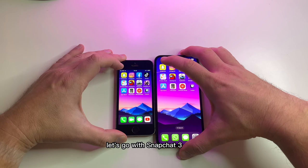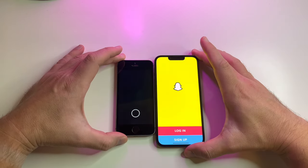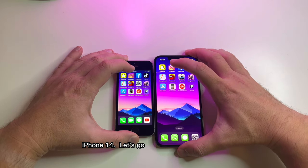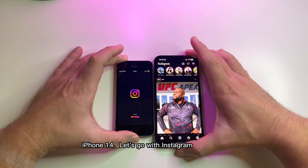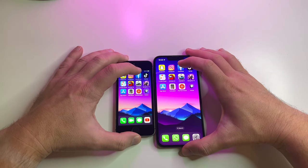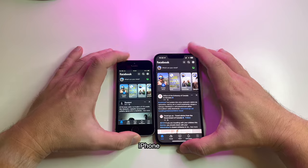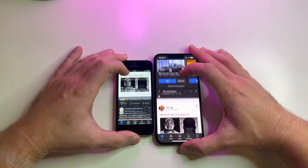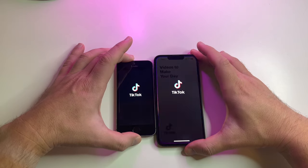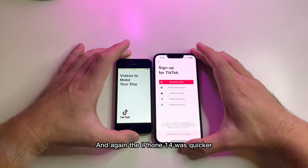Let's go with Snapchat — three, two, one. iPhone 14 wins. Let's go with Instagram — iPhone 14. Let's try Facebook — iPhone 14. And let's hop to TikTok, and again the iPhone 14 was quicker.